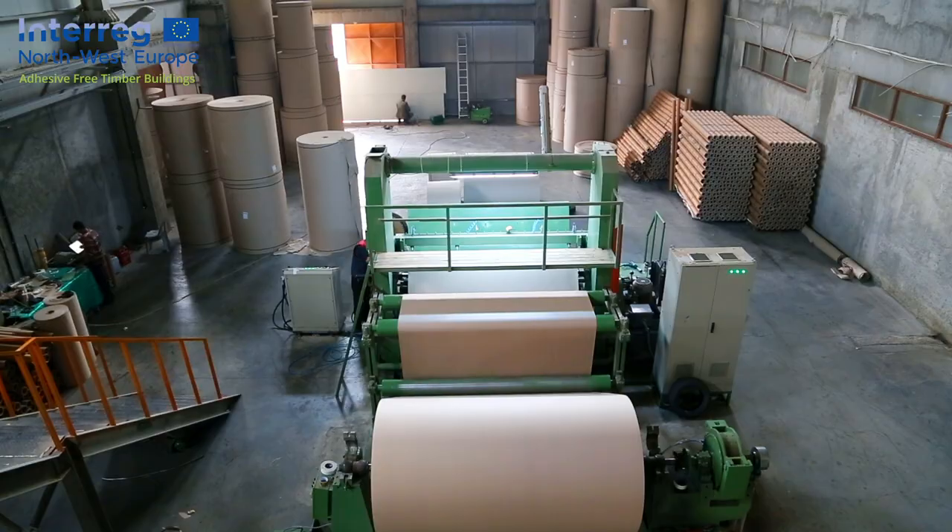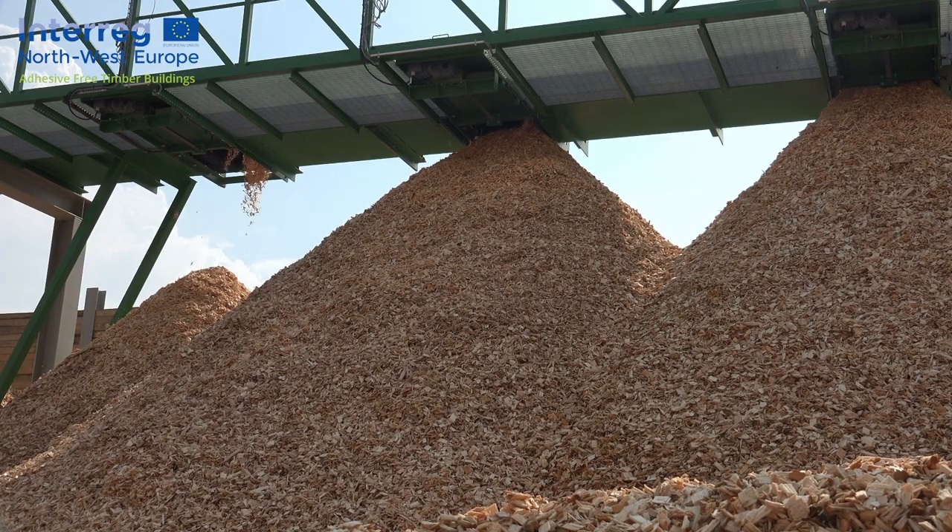Wood is a very important resource, so we use this resource for many applications. There are a lot of different economies depending on wood.